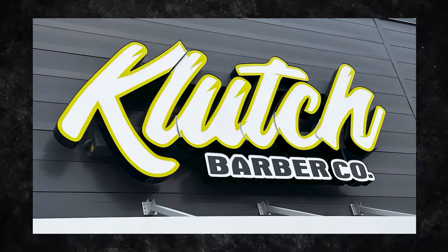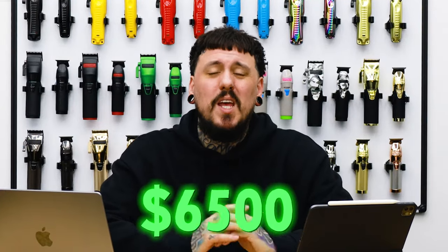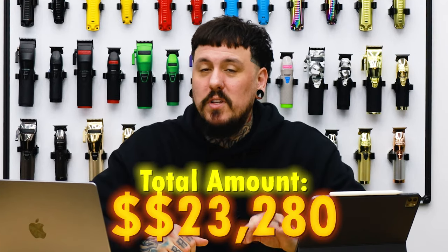The signage for the building ended up being $6,500. We got a huge lit sign above the door, some graphics for the back wall visible from the shopping center behind us, and pylon signs up on the street. Adding that to the total, we are now at $23,280.